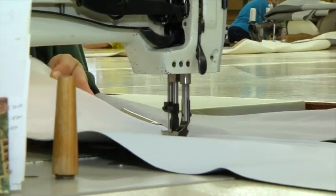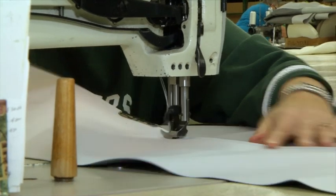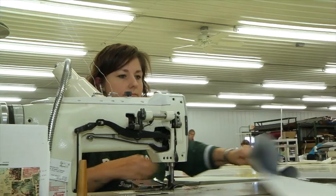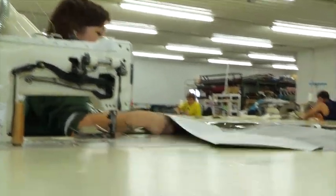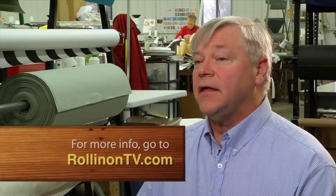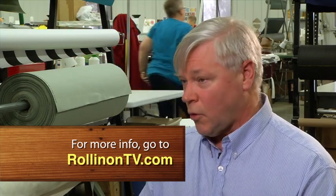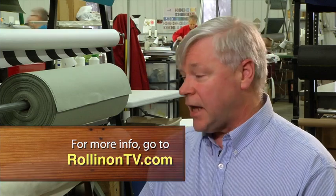After that, the order goes to our cutting department. They cut the different pieces that are needed — the window vinyls, the zippers, the canvas flaps, the vinyl pieces, the roof panels — and then it goes through our sewing operation where the different pieces are put together into a unit. The final cut-down is done to make sure the final dimensions are correct for that camper, then it's sewed together and inspected, put in a box, and shipped to our customer.